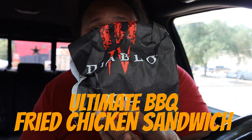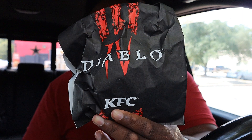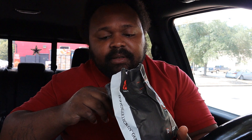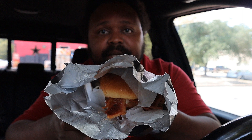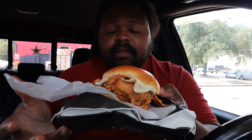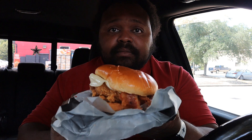Alright guys, this is what you've all been waiting for — the barbecue chicken sandwich from KFC. Let's look inside, smells like barbecue. I can see the bacon in there. It doesn't look that crispy from the bag, but let's pull it all out. Oh my gosh, first of all this chicken sandwich looks good. Look how hefty this chicken sandwich is.